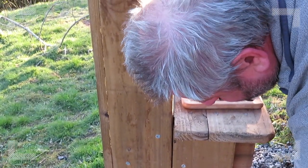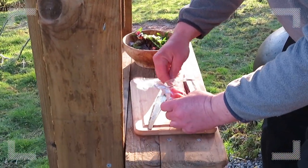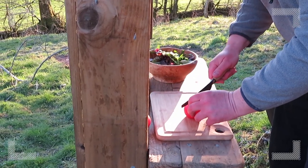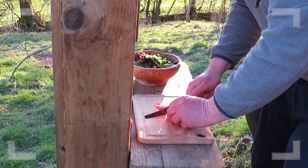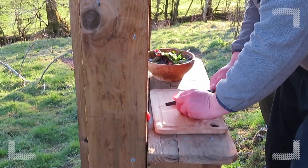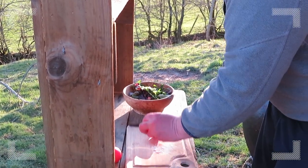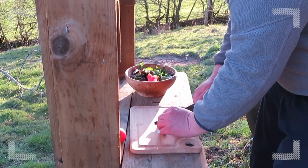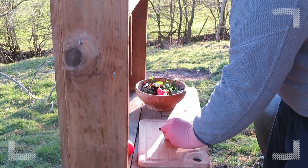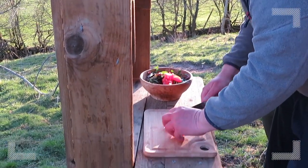And then we've got some tomatoes — two tomatoes, I think. Careful of your finger. Thank you very much, very good advice. Doesn't matter too much because I've got nine more. Do we put out onion? There's spring onion in there. I think that's enough.